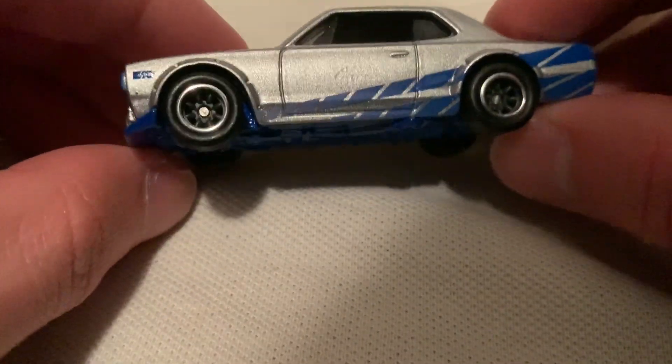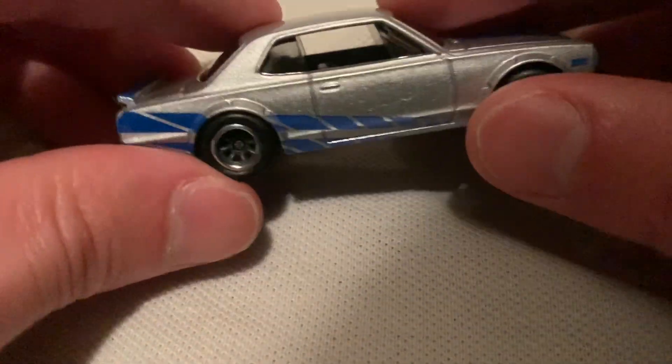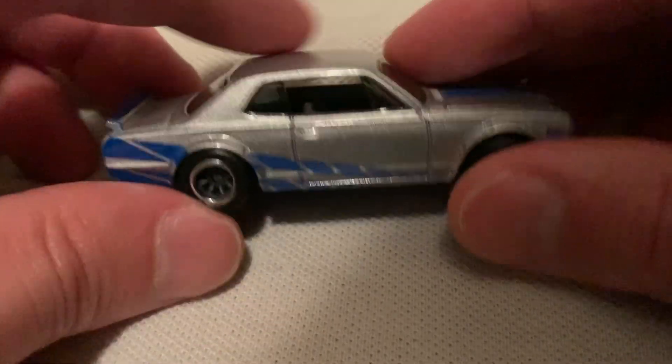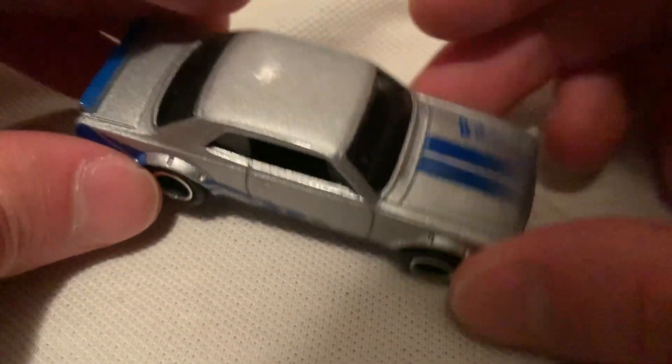Pretty popular casting — everybody likes these Nissan Skylines. It's rocking the deco from Fast and Furious — the R34 Skyline, I think, has this in the movie. So it's pretty cool to see it on this version of the Skyline.